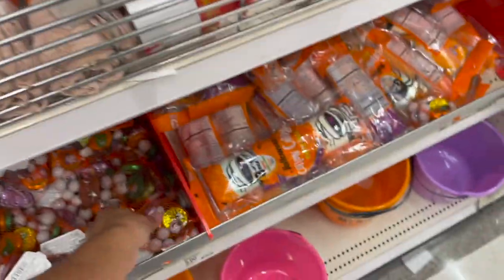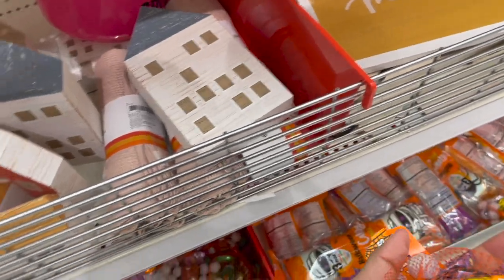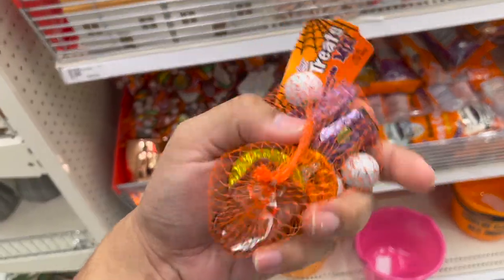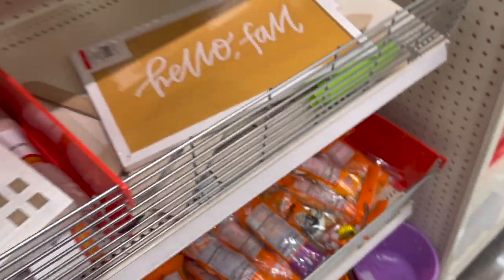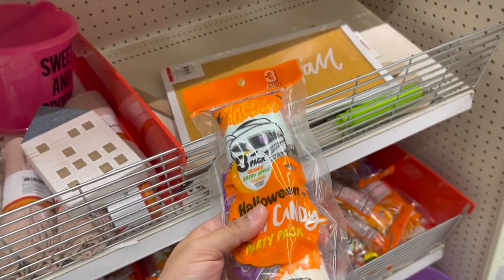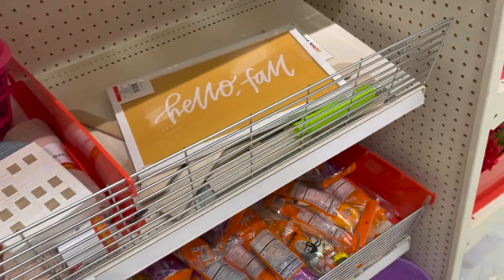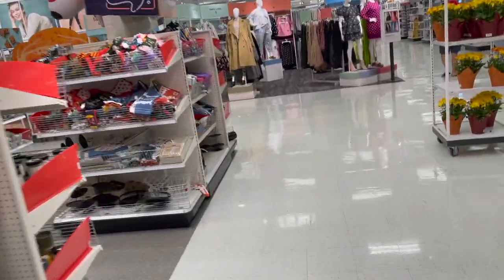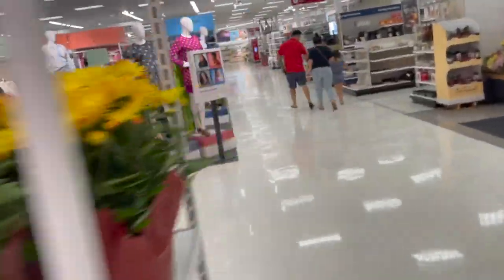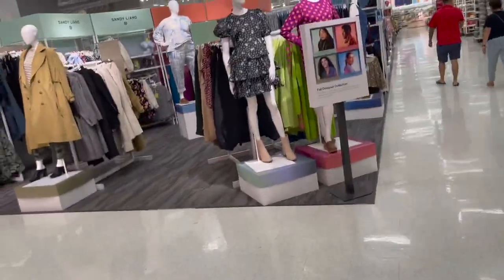They've got little candies — easy to give out to kids. These are going to be — I think about five dollars. They've got a three-pack cotton candy, which is so cute. These are like stocking stuffers, or stuff you can put in goodie bags when people come over.